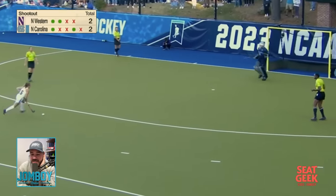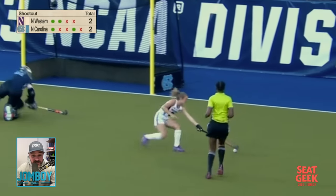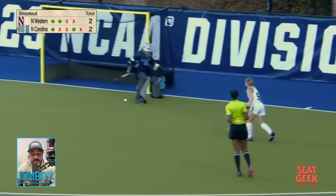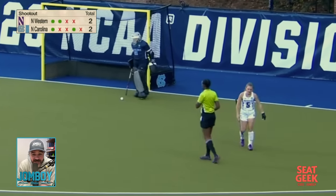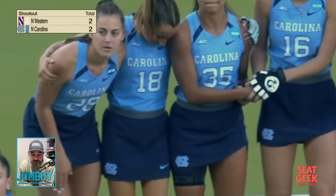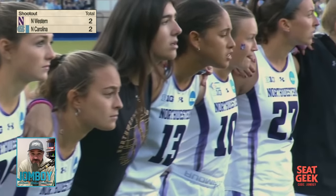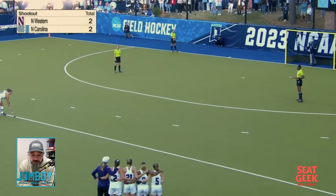No spin move — it goes awry. If Northwestern scores on this they win the whole thing. She tries the spin move, loses the ball, and can still score here in a timed one-on-one, but the goalie gets back into place and the time winds down. So we go to sudden victory.